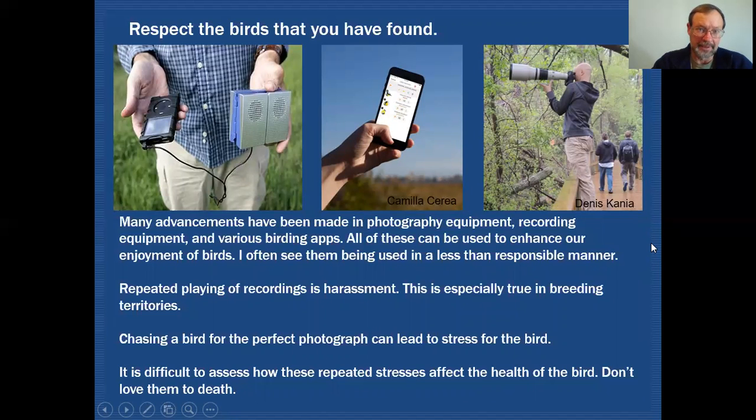One thing I'd really like you to focus on is that we need to respect the birds we're finding. There have been so many advancements in photography equipment, recording equipment, and various birding apps, and all of these can be used to enhance our enjoyment of birds — and I encourage that. However, I often see them being used in less than responsible ways. A repeated playing of recordings is basically harassment of the birds, and this is especially true in breeding territories.